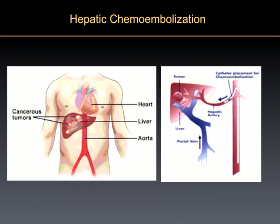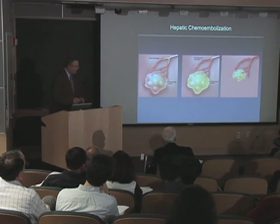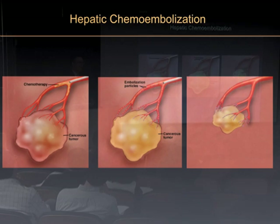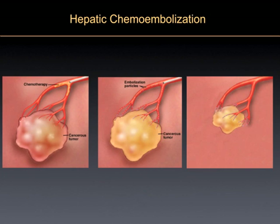This is a diagrammatic example of what we're talking about. Here's the liver. Here's the portal vein where most of the normal liver gets its blood supply. Here's the hepatic artery coming off the aorta through a branch, cleverly named the hepatic artery. And here is the tumor getting most of its blood supply from that hepatic artery. As we put the agent in, you can see we fill the cancerous tumor up — you get a high concentration, it can't function, and it dies.